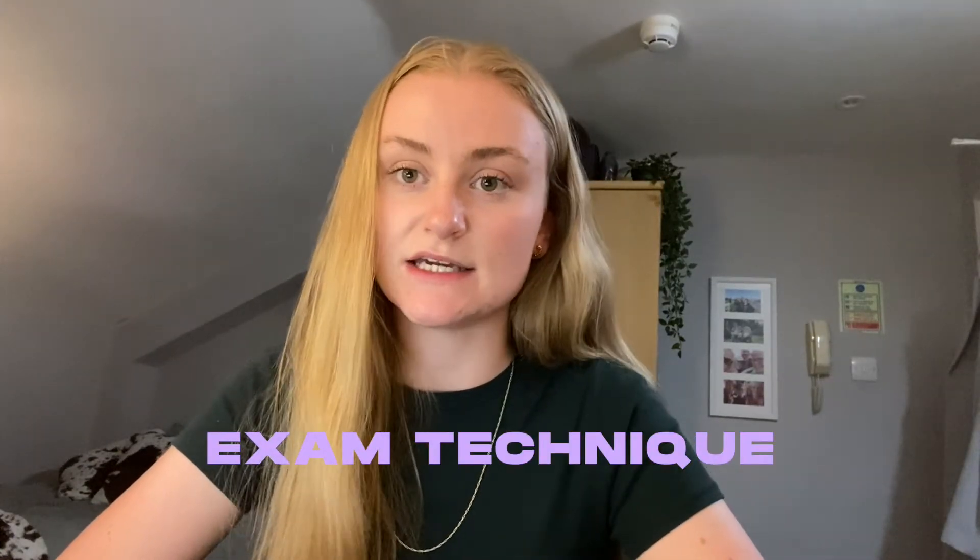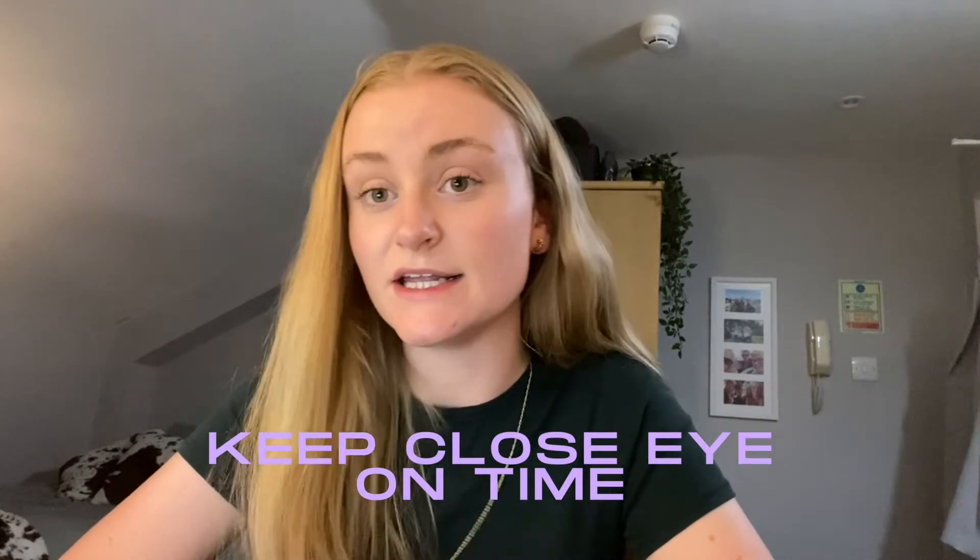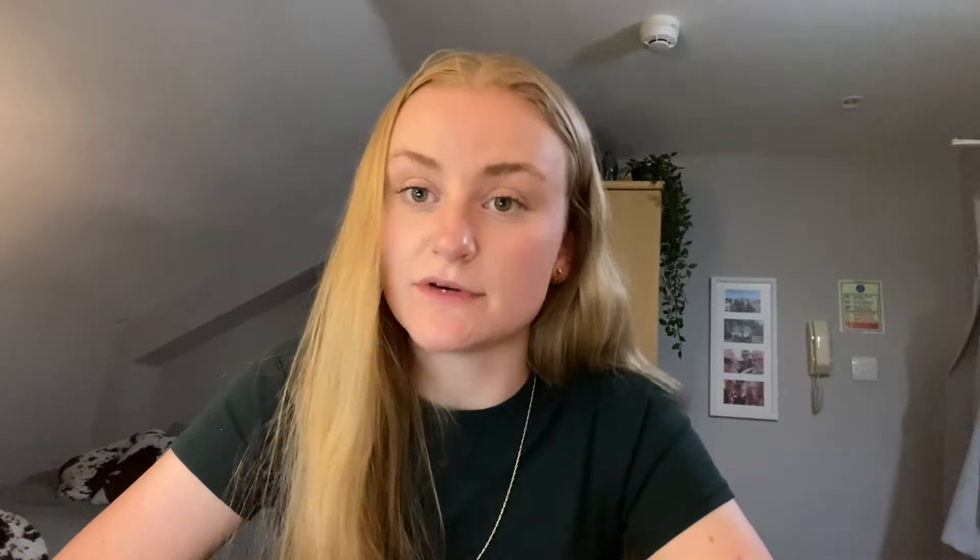For exam technique, my biggest piece of advice is to keep a really close eye on the time. You're really tight for time in the ENGA and it's easy to get carried away, especially when you're in the zone and you've got adrenaline. If you don't know how to do a question, then guess. It's not worth spending five to ten minutes on one question when it's one mark and worth the same as every other question. You could be doing others that you know how to do. Guessing one question is way better than wasting your time on it. It's really an act of knowing when to stop and knowing when to move on, which can only come from practice.